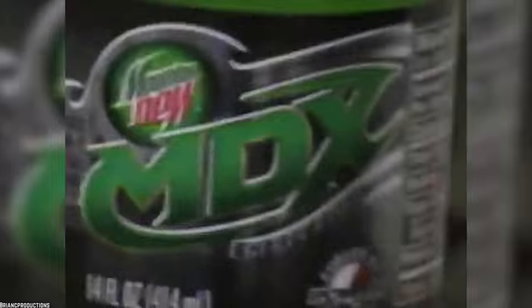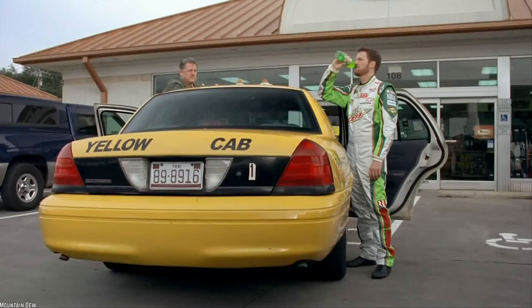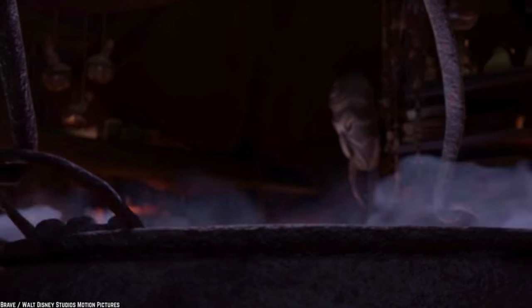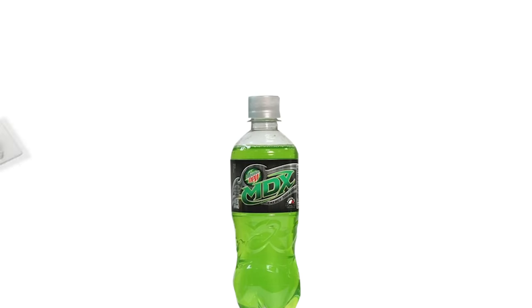X Marks the Dew. Mountain Dew X, or MDX, isn't just a soda — it's an energy drink. This designation means that in addition to the sweetness and caffeine, PepsiCo added a list of ingredients to MDX to charge it up. These ingredients include maltodextrin, ginseng, taurine, D-ribose and guarana.